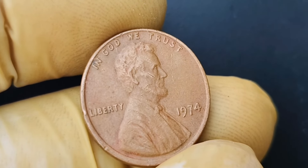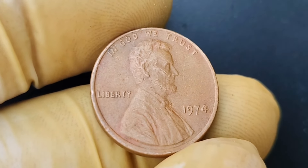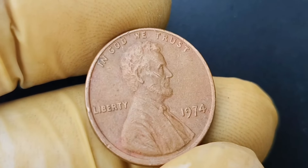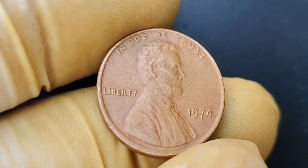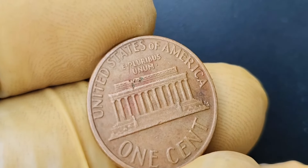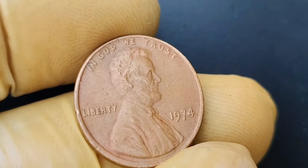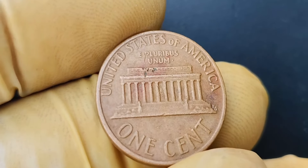With only a handful of these coins known to exist, collectors are willing to pay top dollar to add this piece of history to their collection. In 2010, a lucky coin collector sold their 1968 no-mint mark Lincoln penny for a staggering $1.1 million at auction. To identify a 1968 no-mint mark Lincoln penny, look for the absence of a mint mark on the coin. If you have a magnifying glass handy, take a close look at the bottom of Lincoln's shoulder on the obverse side — if you don't see a mint mark there, you could be holding onto a piece of history worth a small fortune.